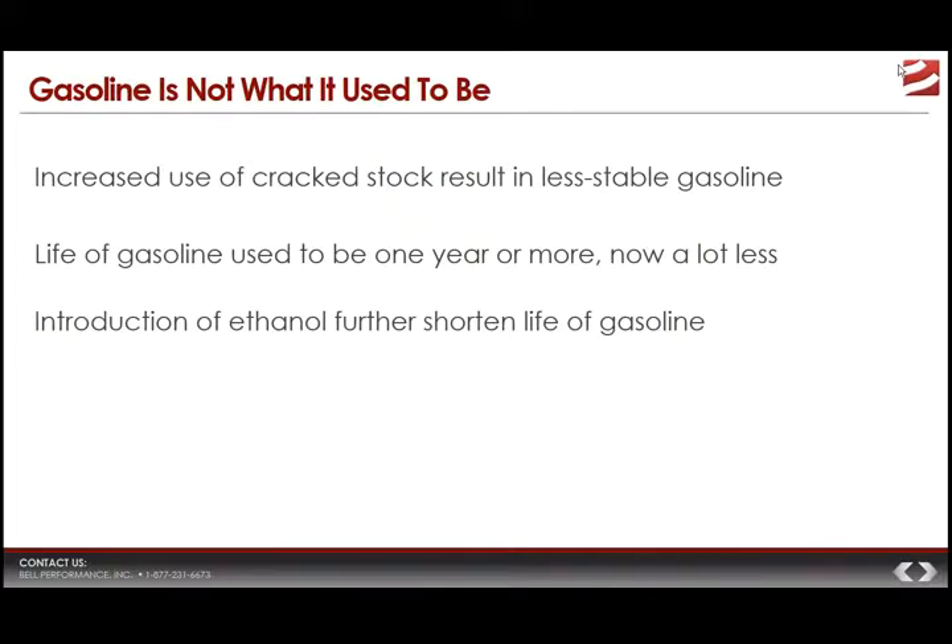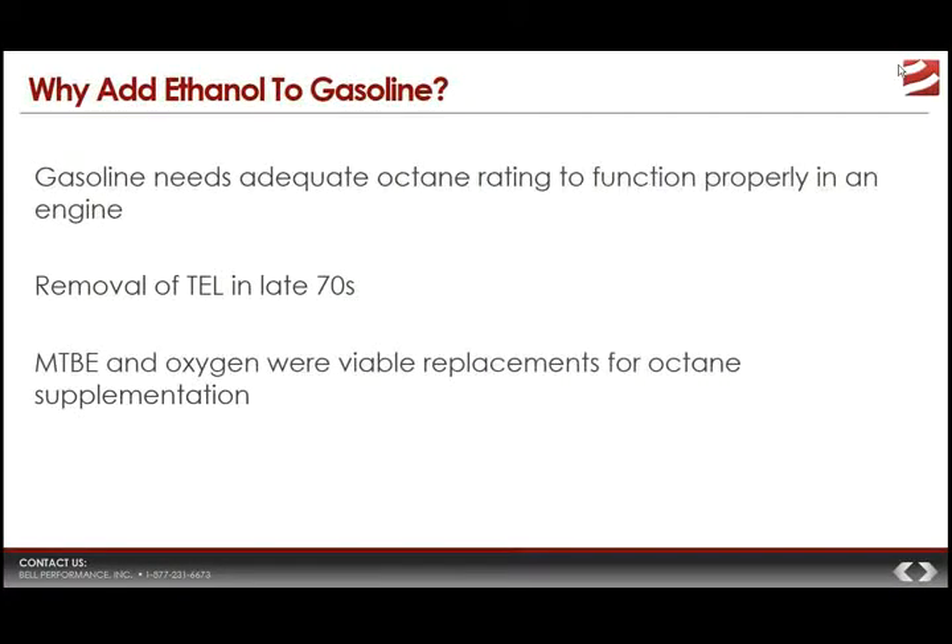In decades past, gasoline storage life used to be at least a year or more; now it's considerably less than that. That's especially true when you look at the other big difference in how gas is now versus back then — the introduction of ethanol and the blending of ethyl alcohol into the gasoline fuel supply. Ethanol, for a number of reasons, also further shortens the life of gasoline. So when we talk about ethanol, we have to ask: why is it in there in the first place? It's in there for a couple of reasons.